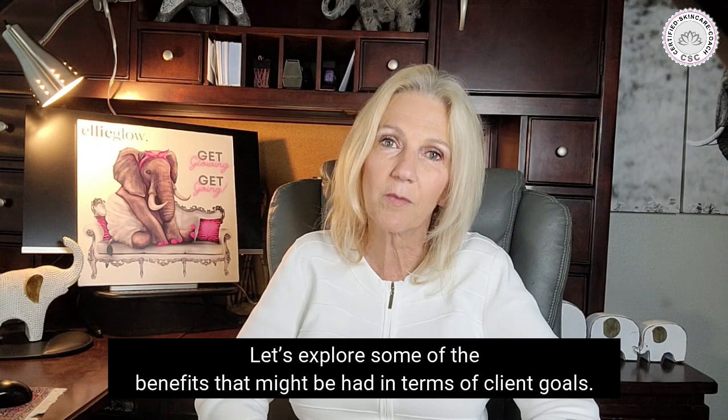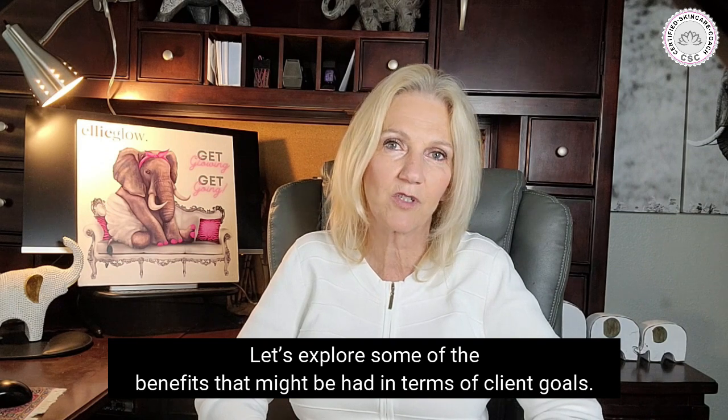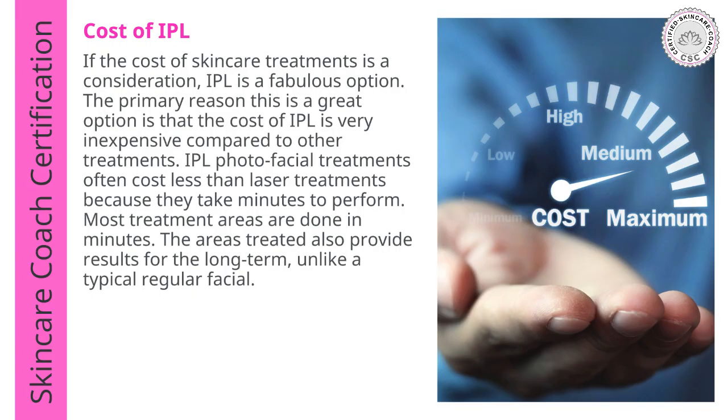Let's explore some of the benefits in terms of client goals. First, the cost of IPL. If cost is a consideration, IPL is a fabulous option. IPL is often very inexpensive compared to other treatments. IPL photo facial treatments often cost less than laser treatments because they take minutes to perform. Most treatment areas are done in minutes and provide long-term results, unlike a regular facial.